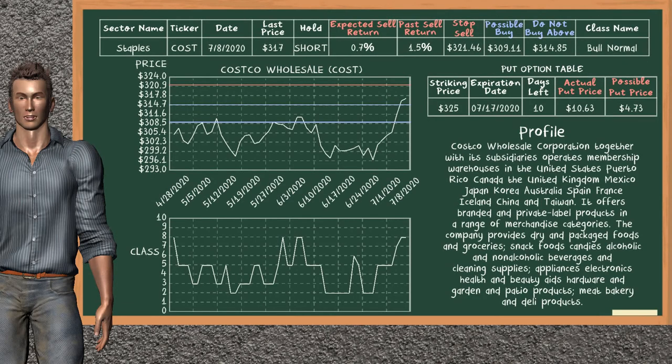Costco Wholesale was a previous top sell alternative. Today our analysis is suggesting to continue holding it short. Costco Wholesale is in a bull normal class. In the past it has given an average sell return of 1.5%. You may expect now a sell return of 0.7%. We suggest to buy it at a maximum price of $314.85, but we expect a possible buy price of $309.11. We suggest to stop selling if the price is $321.46. On the put option table, Costco Wholesale has a striking price at $325. The actual put price is at $10.63, but we expect a possible put price at $4.73.